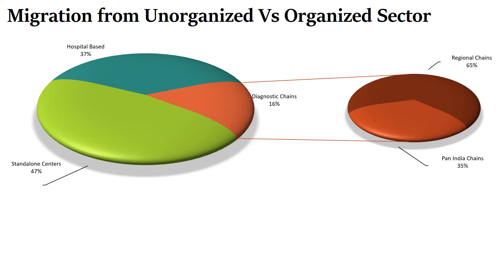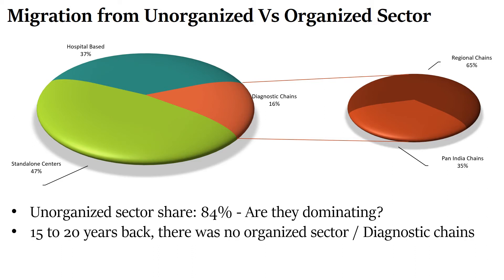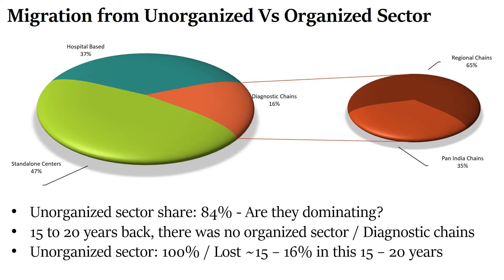The first aspect is the migration from unorganized sector to organized sector. We saw in the last part that the unorganized sector — standalone centers and hospital-based centers — collectively command a share of 84%. But 15 years back, when there were no organized diagnostic chains, the unorganized sector had 100% of the market share. In the last 15 to 20 years, this 100% has become 84%, meaning they have lost 15-16% to the organized market segment, which is roughly around 1% market share every year.